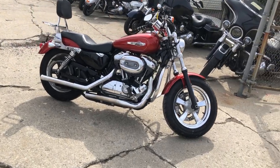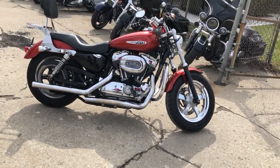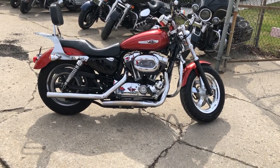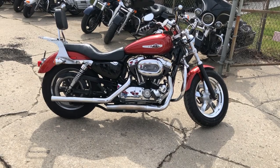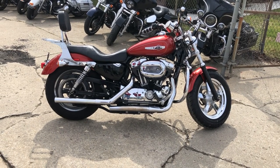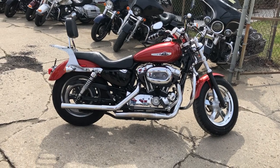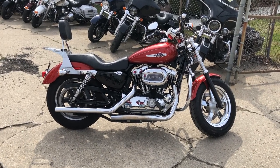We take cash, check, credit card. We have financing programs for everyone. We have over 600 used motorcycles in stock and you can view our inventory at www.approvalpowersports.com or you can call us at 810-648-9500.